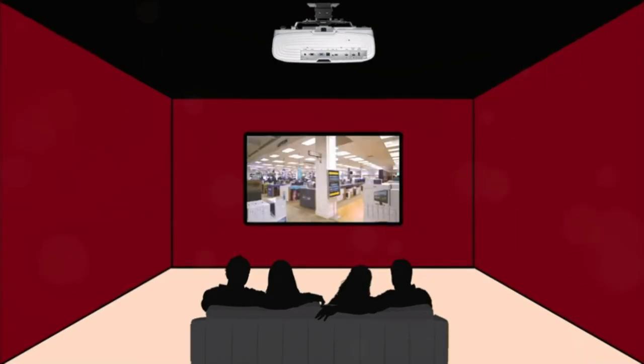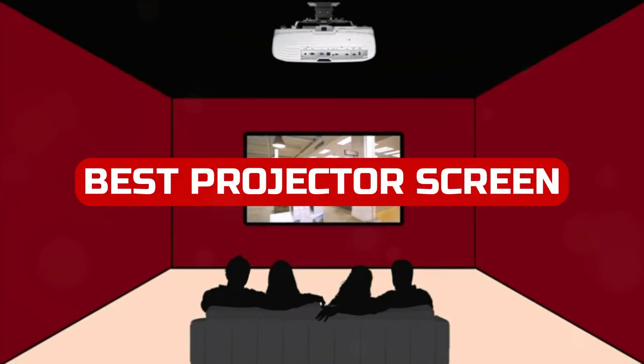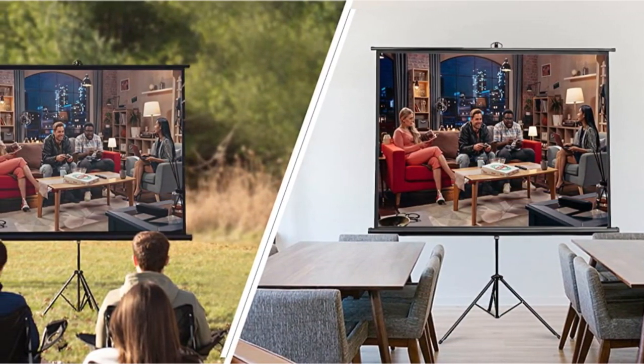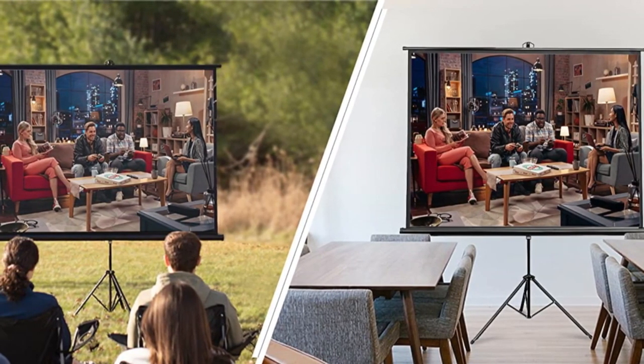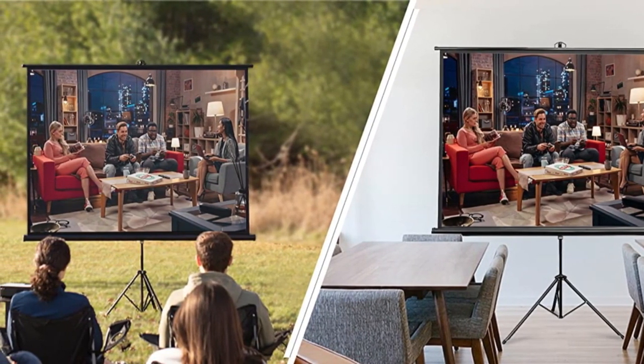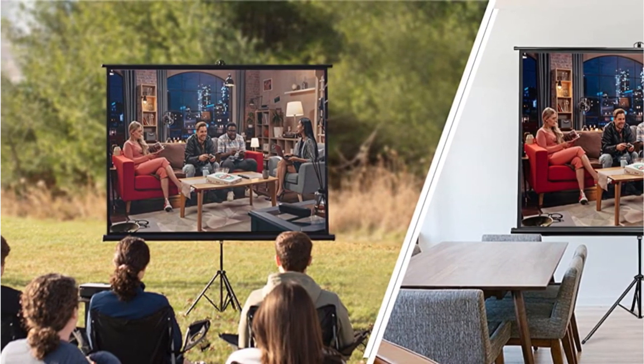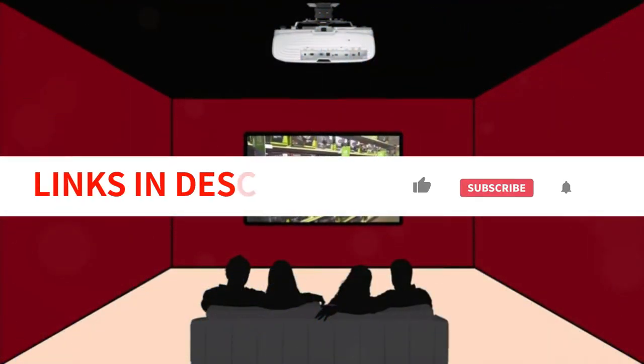The ideal projector screen may significantly improve your home theater experience. They truly will boost the picture quality that much, making it resemble a TV screen in some circumstances, whether you're utilizing a wall or even a hanging-up sheet. It truly depends on your projector and the room, so don't blindly get the biggest one out of the wide variety of choices.